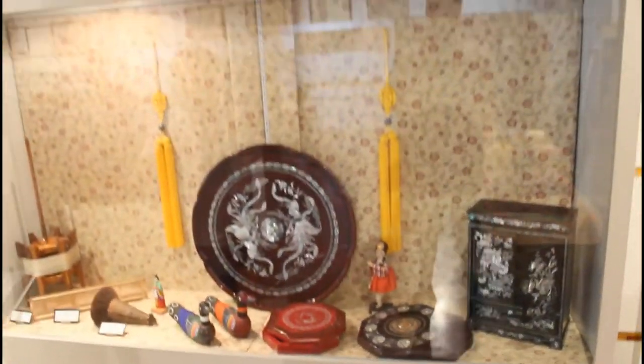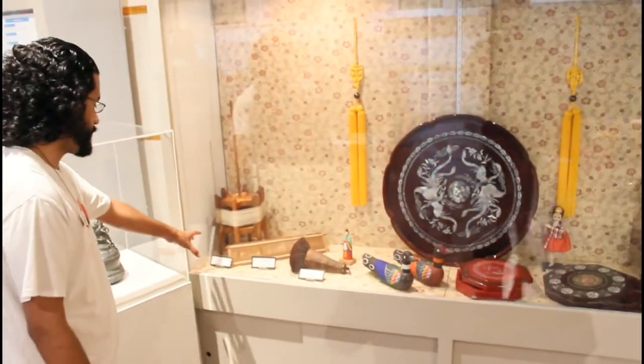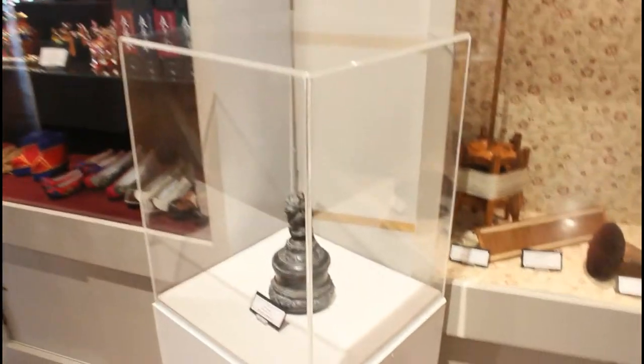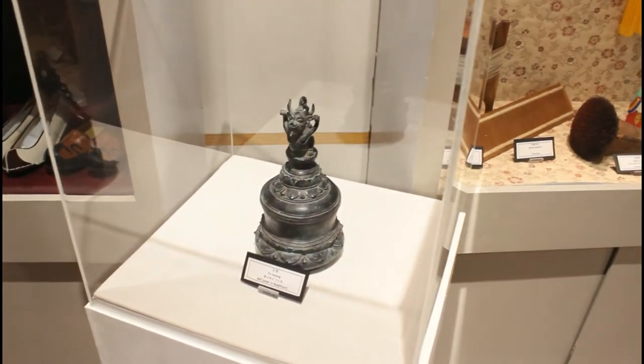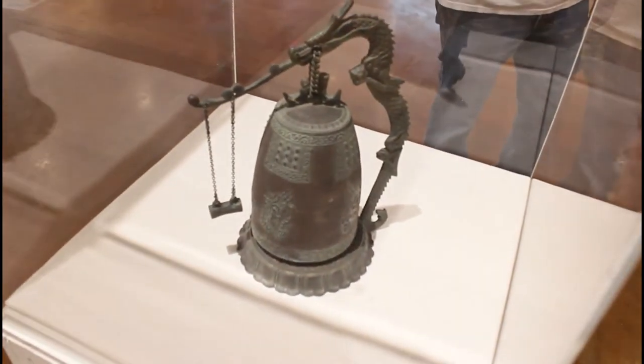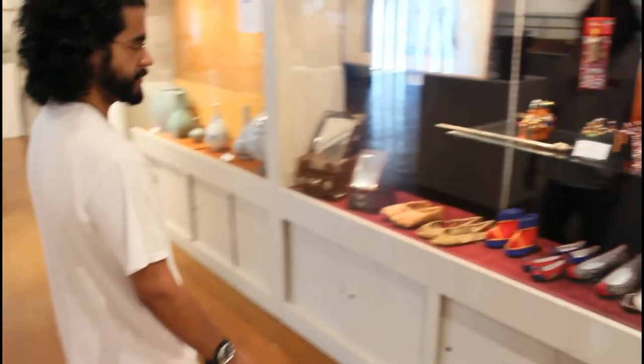These are different things you'd find in houses. You have a loom and a reel, which would be used for sewing. You have a bell that would be used during prayer in Buddhist temples. The incense burner is over there — the bell, when you ring it, makes a very beautiful sound. We have one on the front desk and we love just ringing it for fun.